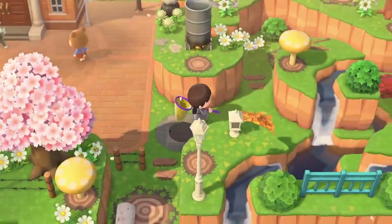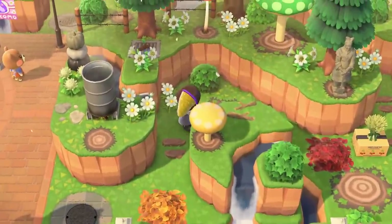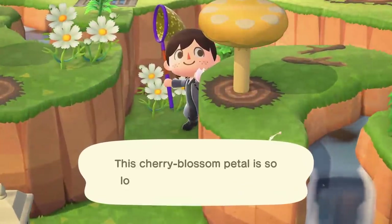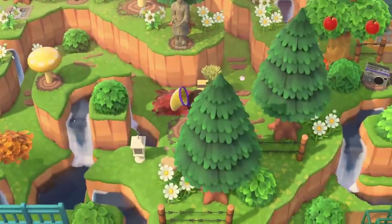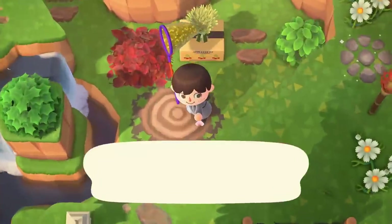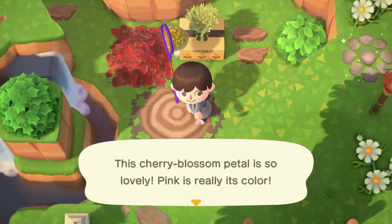In order to craft the new items, you're going to need to collect Cherry Blossom Petals around your island. As you can see, they'll be floating around in the air — they kind of stand out compared to other things floating by — and you're going to have to use your net to actually capture them. It's not too difficult, but I recommend going slow because you can actually scare them off. You don't get unlimited chances to catch them, so be delicate with them and catch them whilst you can.